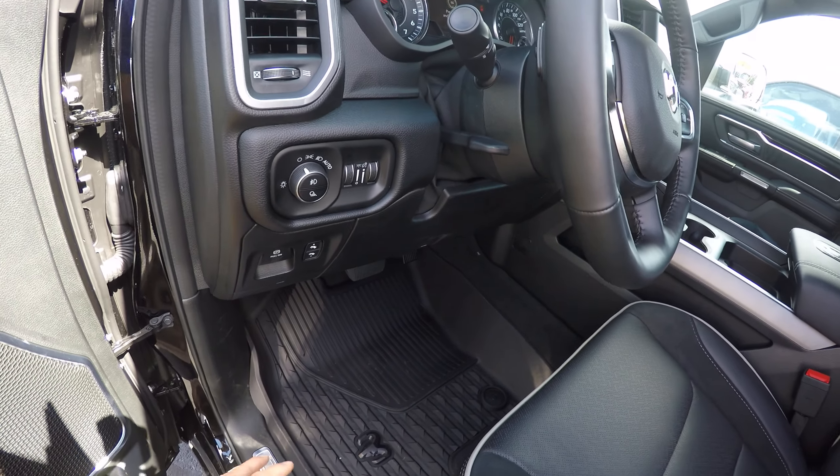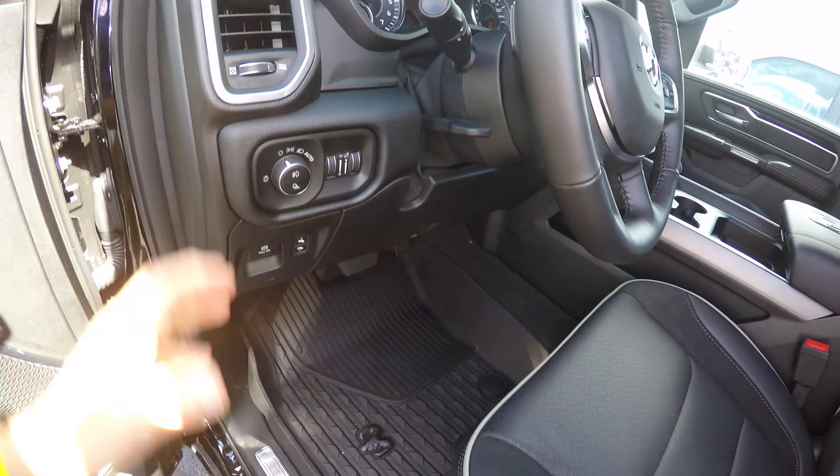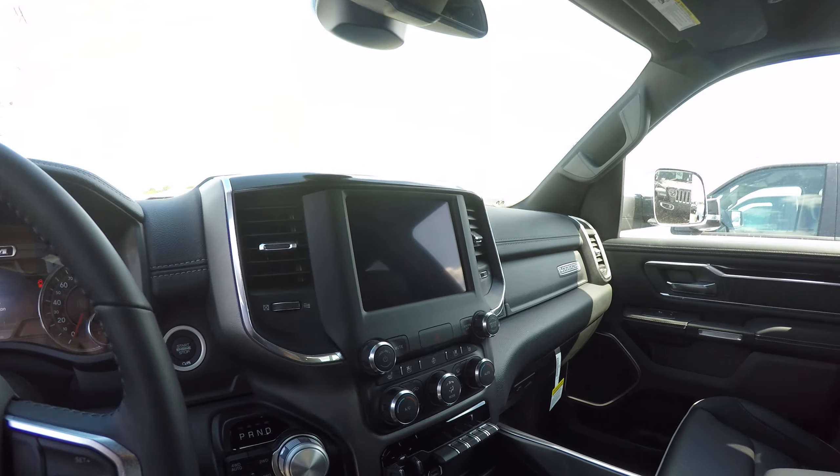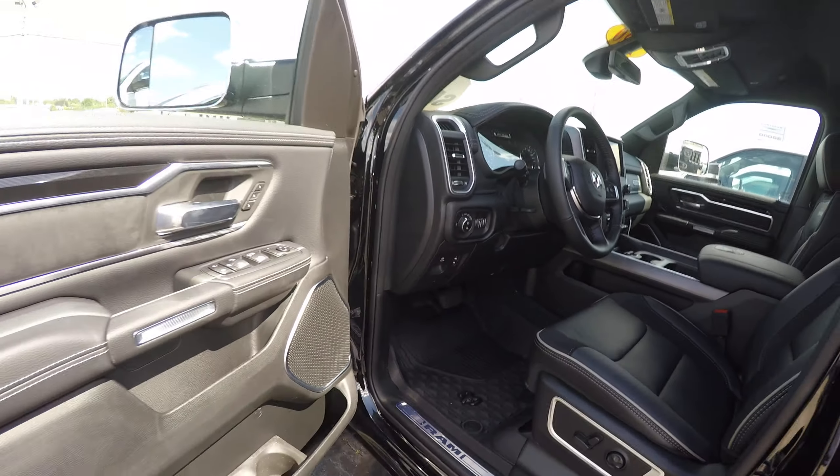This also has power pedals and really nice custom rubber floor mats, which is great going into winter — when your shoes have snow or ice on them, it melts and doesn't run all over the carpet. Just a beautiful brand new vehicle.